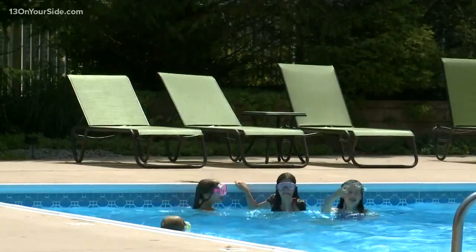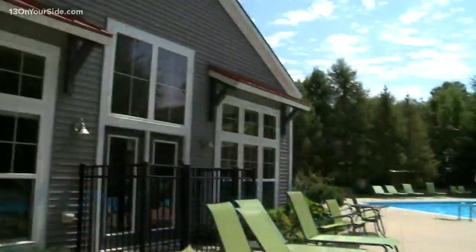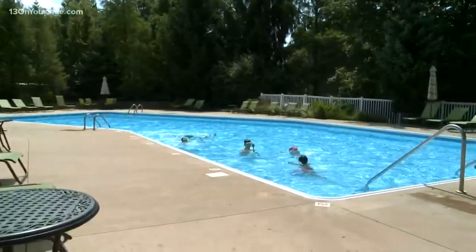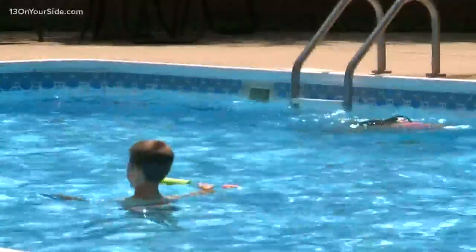A beautiful swimming pool — all part of the lifestyle here at Hathaway Lakes. Our outdoor pool is a heated pool, open from Memorial Day to Labor Day. Great for families to come out and enjoy these summer days.